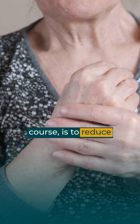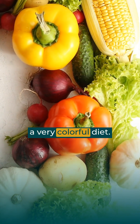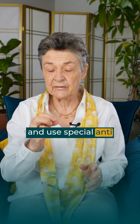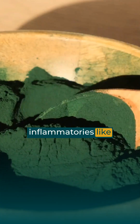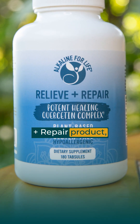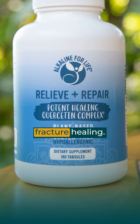The sixth step, of course, is to reduce inflammation with a very colorful diet — all the colorful fruits, vegetables, nuts, and seeds — and use special anti-inflammatories like quercetin dehydrate with pomegranate, our repair and relieve product, excellent to speed fracture healing.